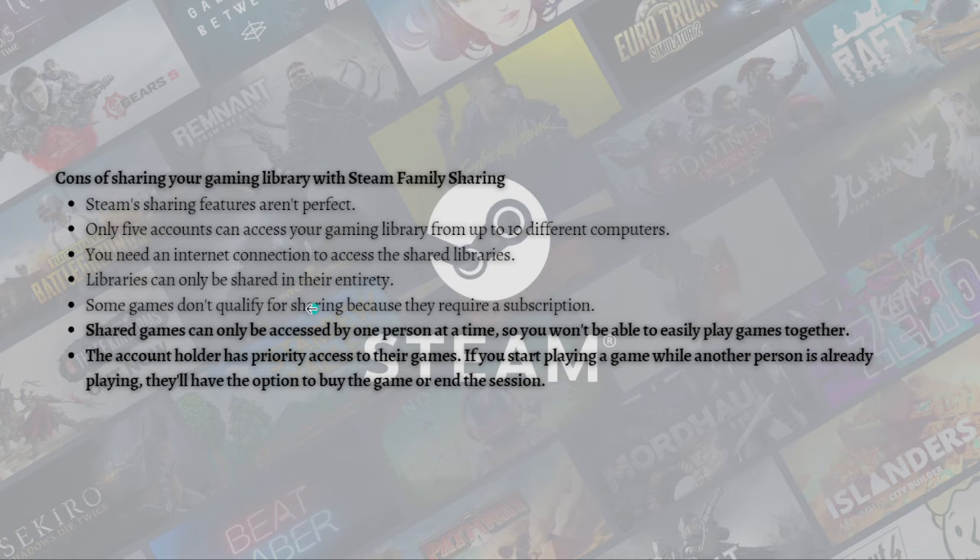It says right here in the last two points: shared games can only be accessed by one person at a time, so you won't be able to easily play games together. And the account holder has priority access to their games, so if you start playing a game while the owner is already playing, they'll have the option to buy the game or end the session.